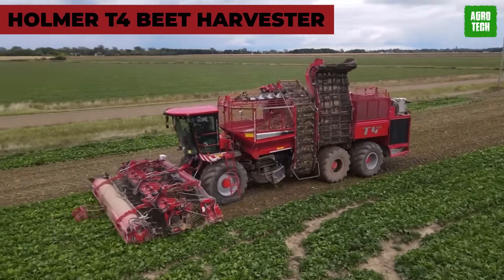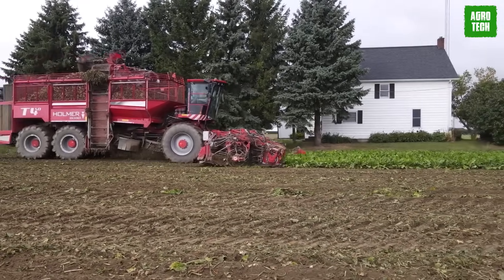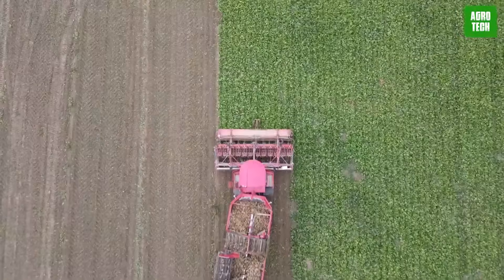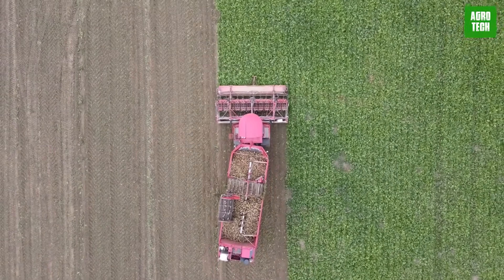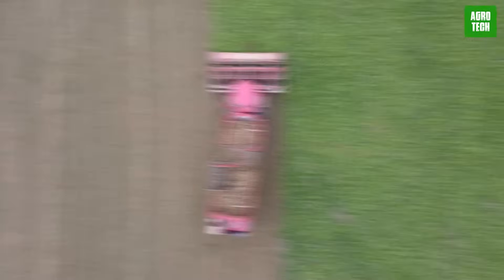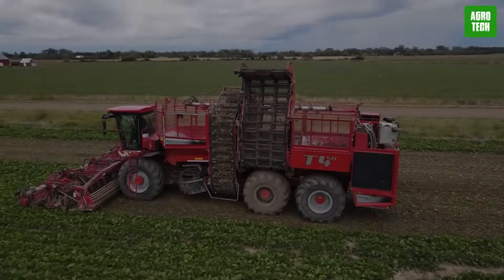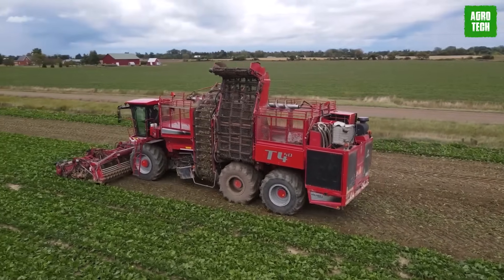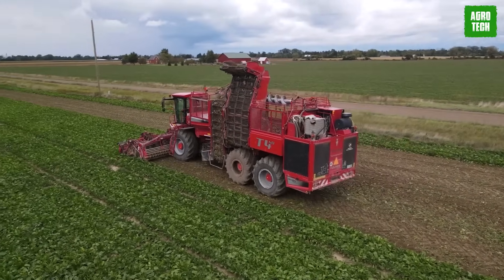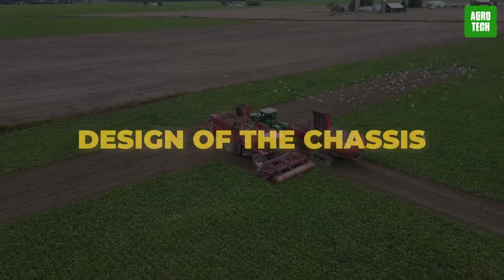Homer T4 Beet Harvester. The design of the T4 Beet Harvester is enough to blow your mind. This machine doesn't care about previously set standards as it smashes every single one of them. The Homer Easy Lift System is responsible for great harvesting results. This machine is lightweight compared to others, prioritizing soil protection over every other thing. The design of the chassis is quite innovative.